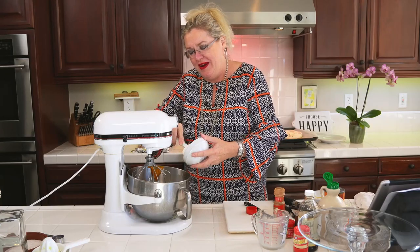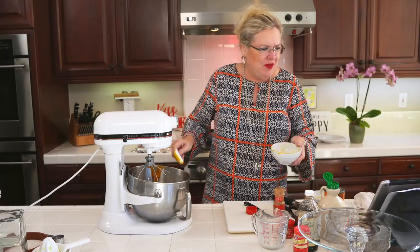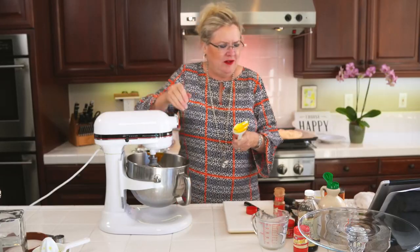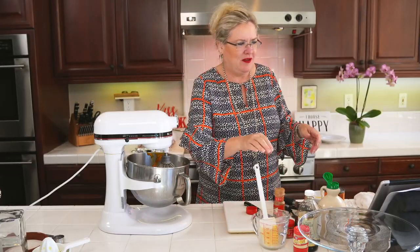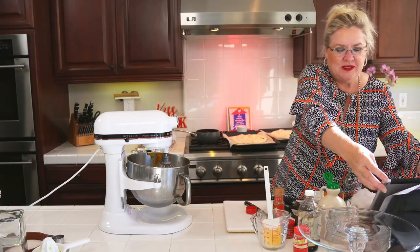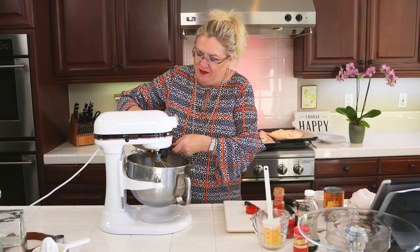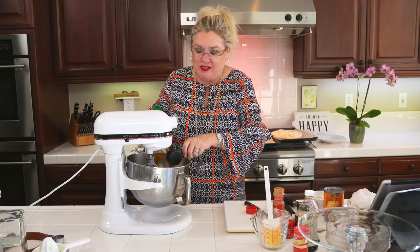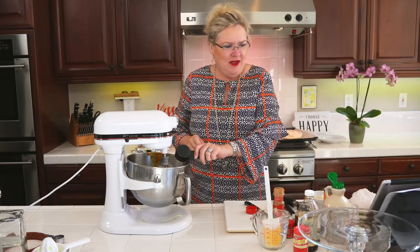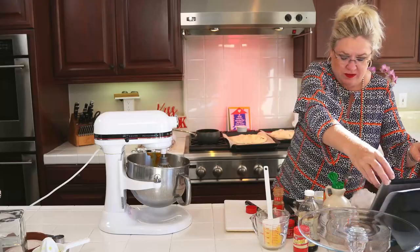Yum, it smells so good! I haven't made anything with pumpkin yet and it's already the third week of October. There's the pumpkin. I'm putting in pumpkin, some cinnamon, and some maple syrup — another quarter cup of maple syrup going into our filling. This is what's going to sweeten the whipped cream. And then a little bit of cinnamon — half a teaspoon.